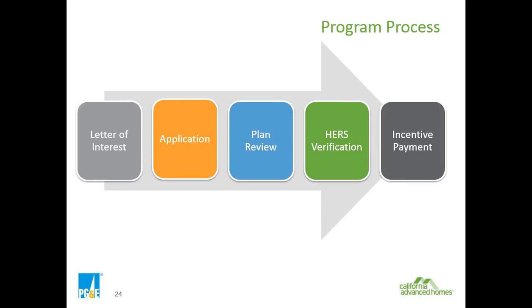After the complete application package is received and verified, we'll advise that we're submitting the project to our plan review team. After the plan review team has it, they will notify you that plan review is complete, or respond with comments. Once that whole process is finished, the last part is having the HERS verification process completed on the construction, and then you can submit the incentive request payment form to receive the incentives.